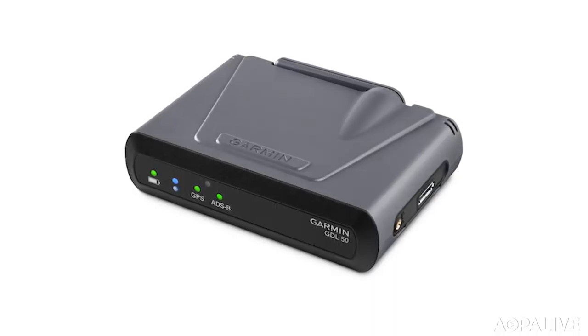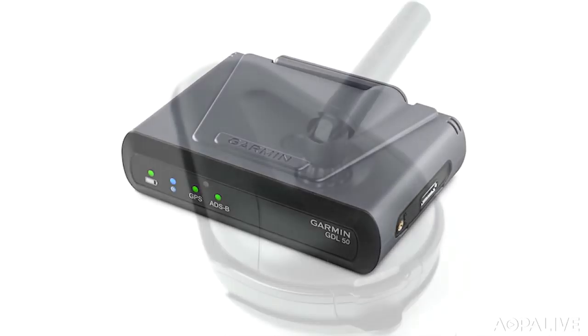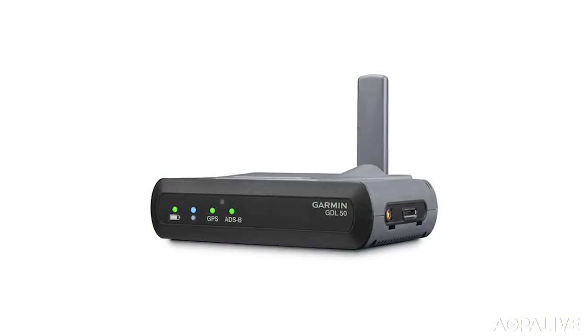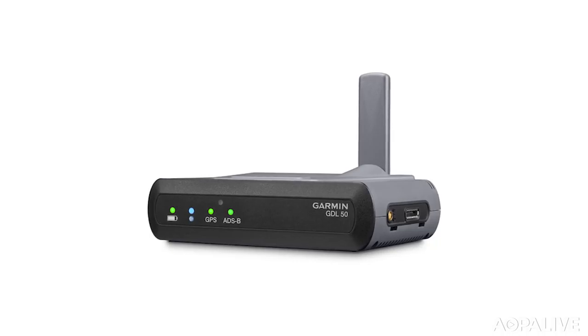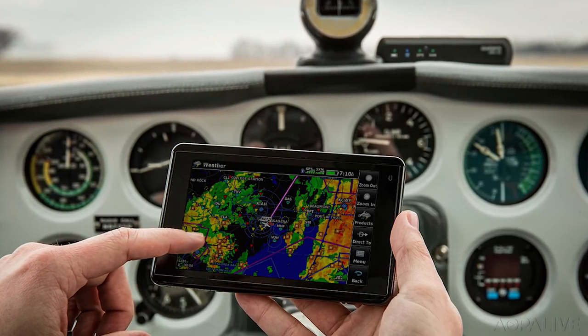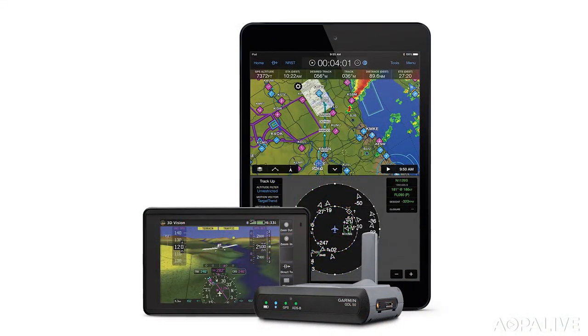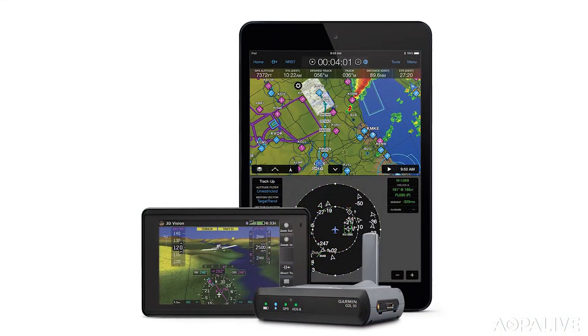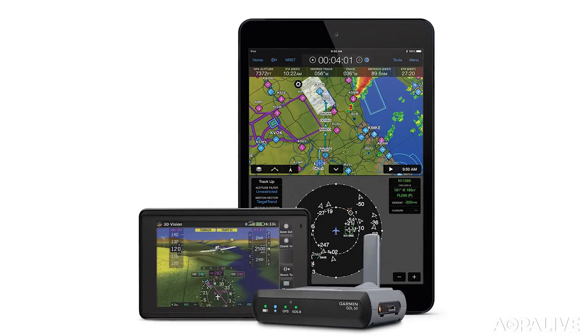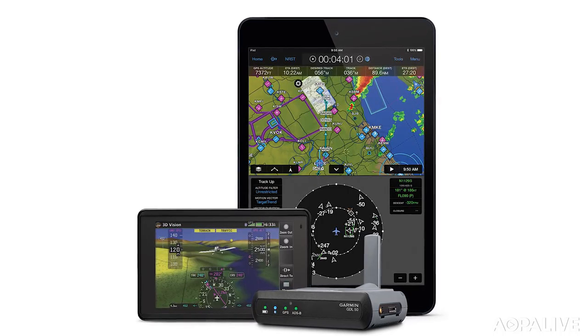Garmin announced a new device to help keep an eye out for air traffic. The GDL50 is a new ADS-B in receiver, successor to the popular GDL39. The device receives ADS-B traffic and weather, GPS, and attitude information. You can also get a model that receives Sirius XM. The GDL50 displays information on an iPad running Garmin Pilot, or connects to other compatible Garmin avionics, and is shipping now for $849.